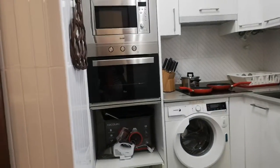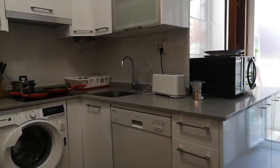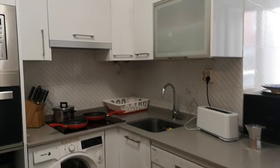And here is the kitchen, with the microwave, the washing machine, the dishwasher, another microwave, the oven — it's fully equipped.